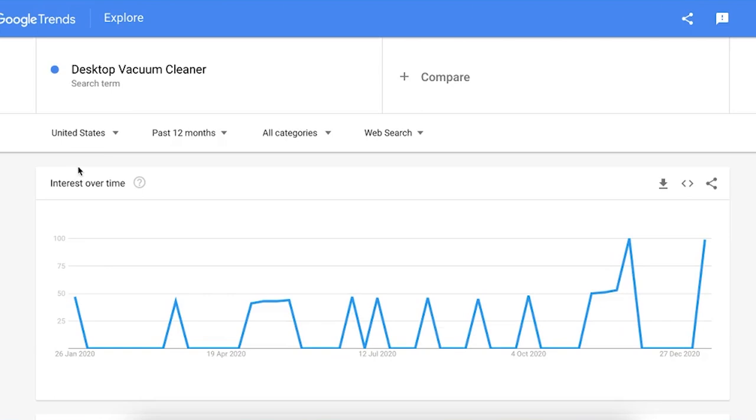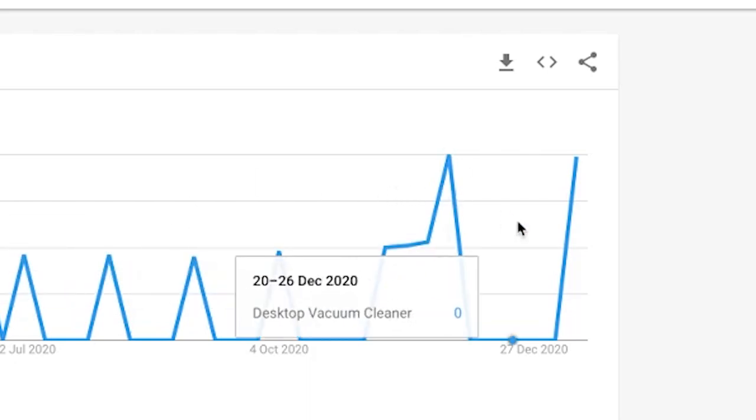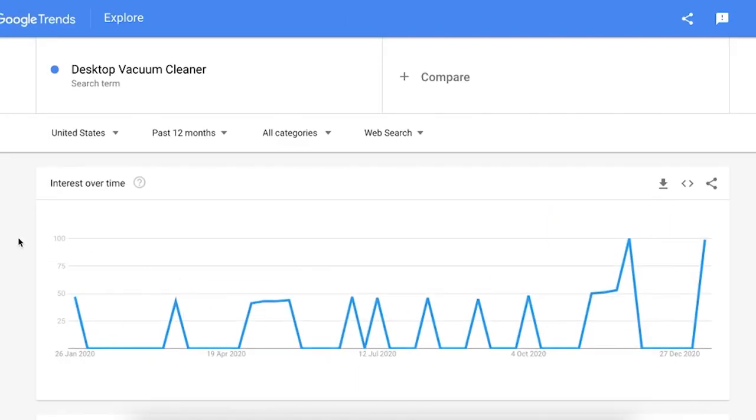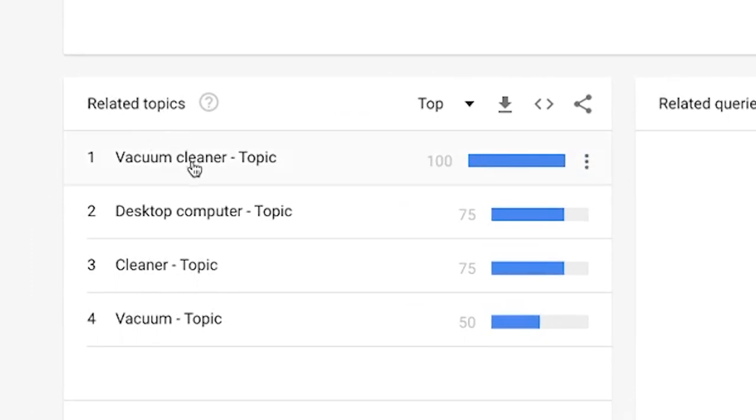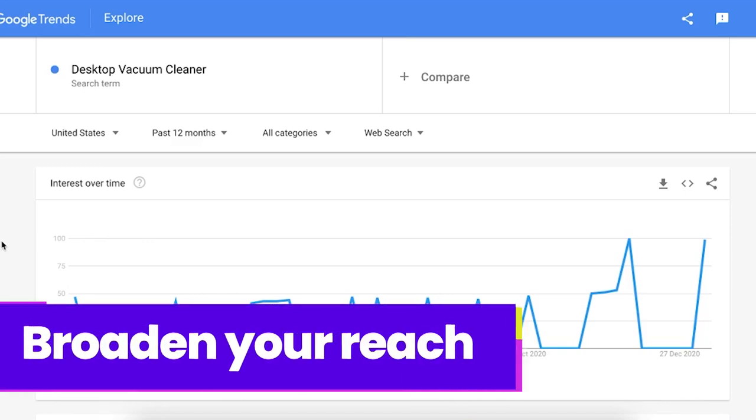One more thing before we close up this video — I want to have a look at Google Trends. Going back to the desktop vacuum cleaner: it's absolutely peaking right now as of the 27th of December, going up. Not to say it's not going to crash, but it is showing us there's some interest in the niche and in the actual search terms. You can scroll down and see related topics — vacuum cleaner is massive, but this is a smaller, more targeted search term just for desktops. If I was going to market it, I'd probably change the keywords to something like 'office vacuum cleaner' or 'portable vacuum cleaner' to show that it's not just for desktop computers but also for laptops, and broaden your reach.